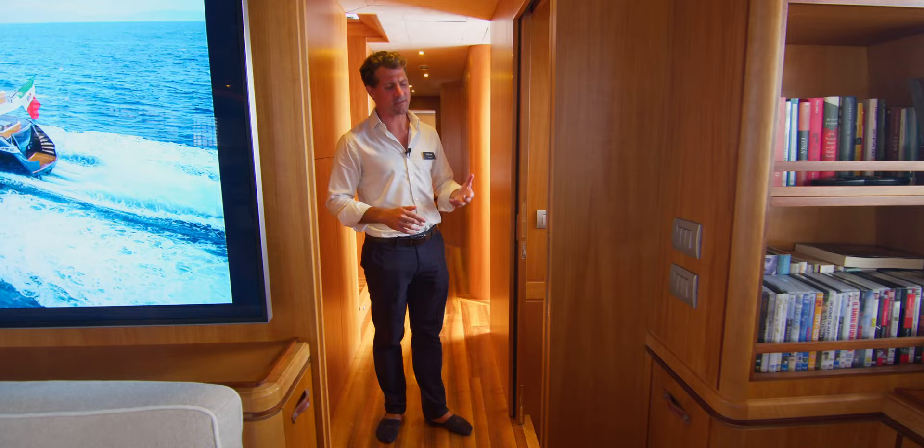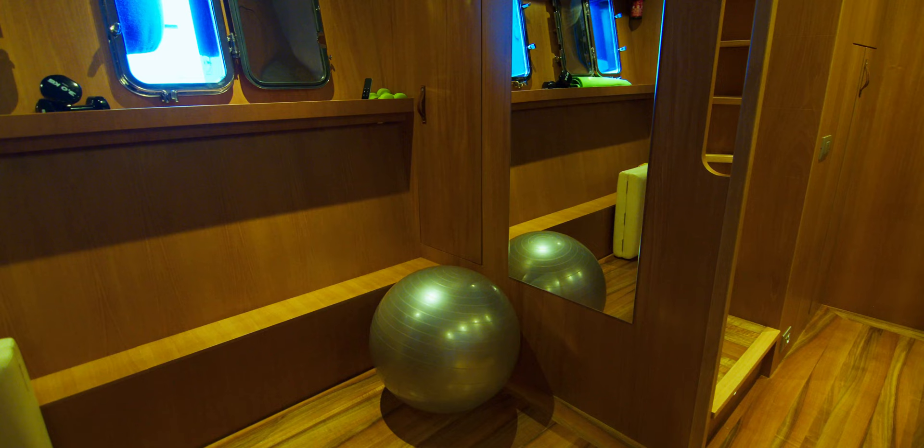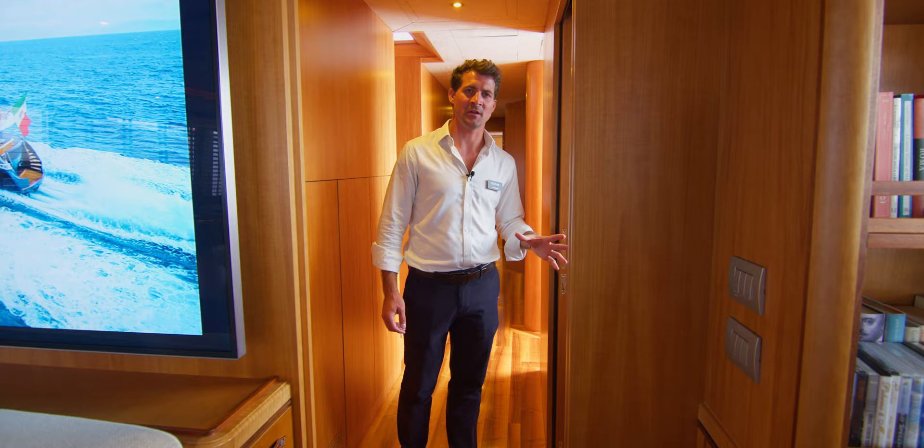The gym itself is something one wouldn't normally find on a yacht of 38 meters in length. It is a proper, genuine space with a treadmill, a weight pulley machine, and a television — so it's really unusual to have a gym of this size in a yacht of 38 meters.